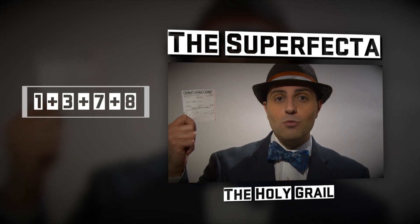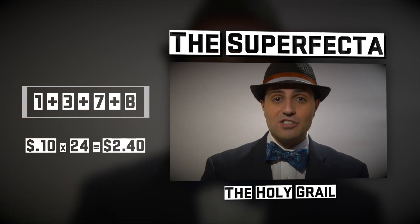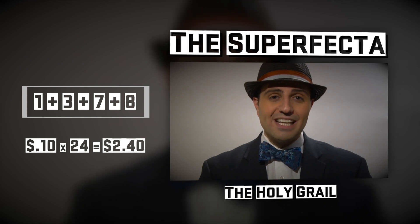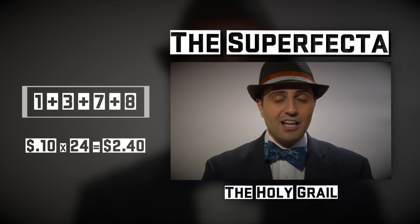If any combination of 1, 3, 7, and 8 finish first through four, 24 combinations come, you cash and it only cost you $2.40 total. And there's a key to hitting these tickets — I'll explain next time.